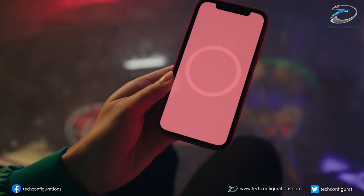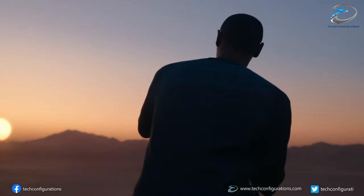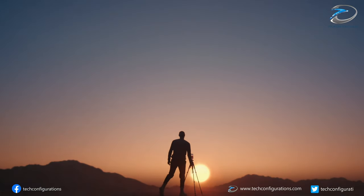So guys, that's pretty much what we have in this video. If you found it informative, hit the like button, share with your friends, and stay subscribed for more.